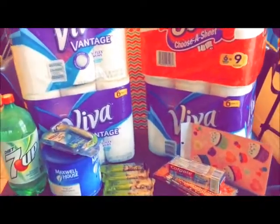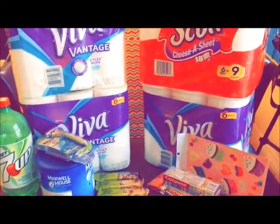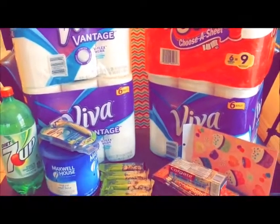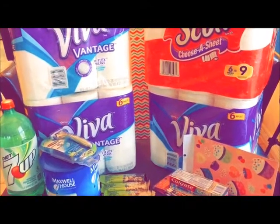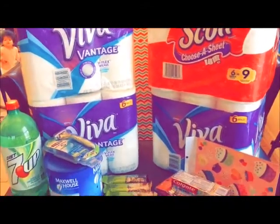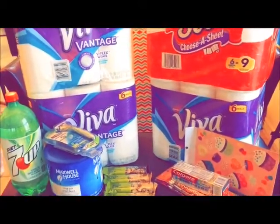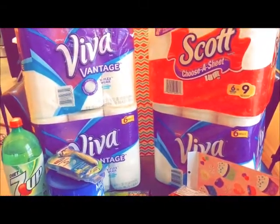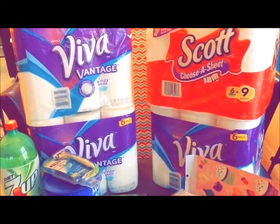Welcome to my channel! Today I did a quick CVS run. I had $22 in ECB to spend, so I got some items because I didn't want to take that much out of pocket. As you know, Viva and Scott are on sale this week — when you spend $20 you get a $5 ECB.